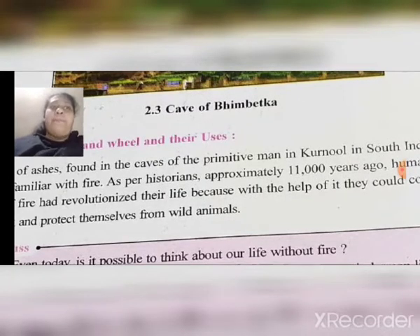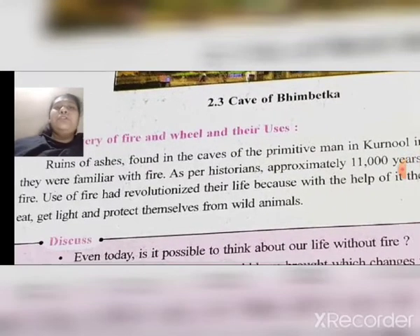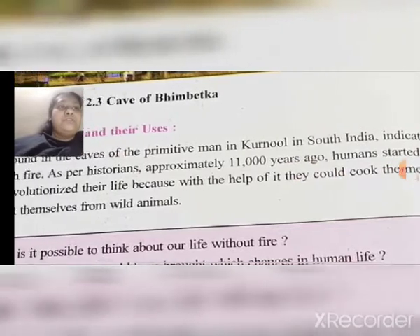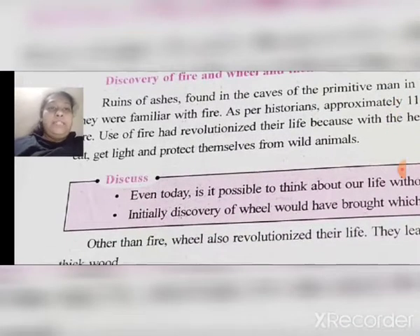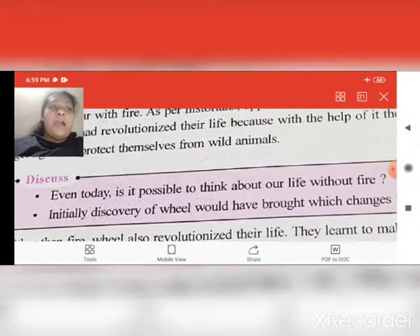Approximately 11,000 years ago, people started using fire. The use of fire revolutionized their life because with its help they could cook meat to eat, get light, and protect themselves from wild animals. People got light from fire and could protect themselves from wild animals.